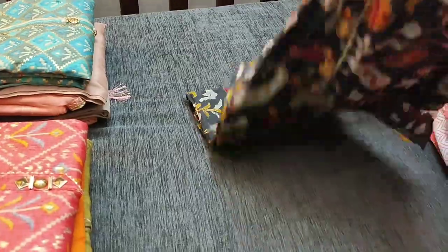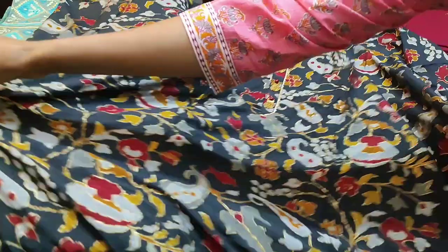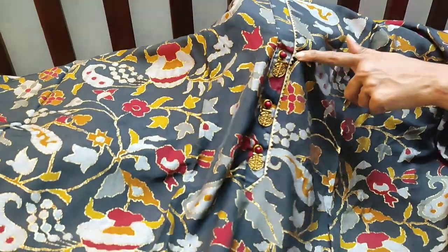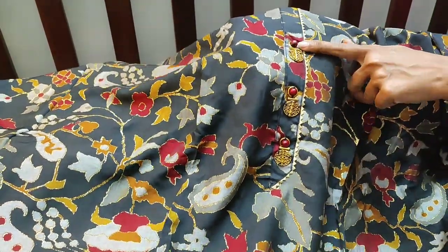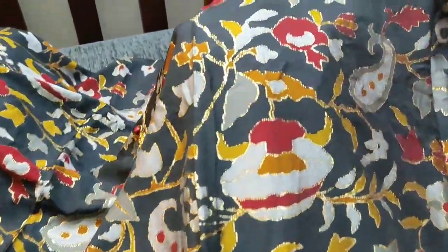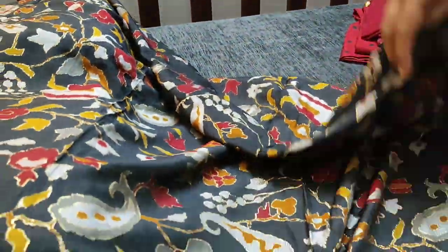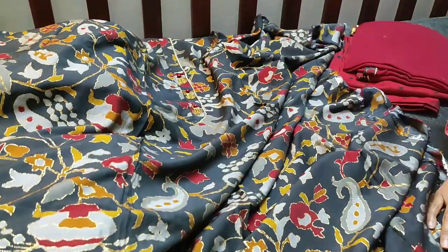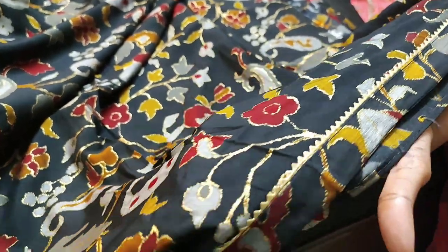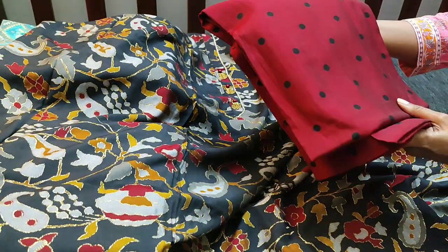This is how the top looks. The yoke has gota lace with fancy buttons — metal buttons and bead buttons. It also has golden prints all over; the front and the back both are printed.